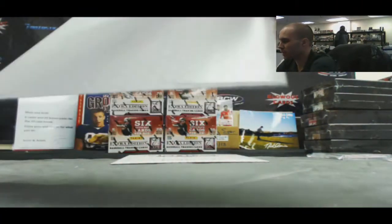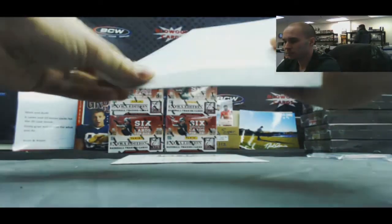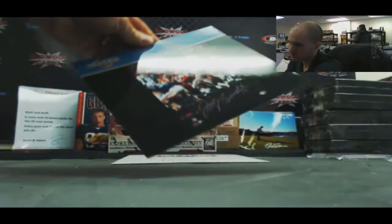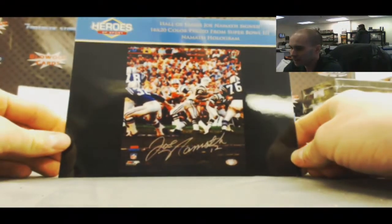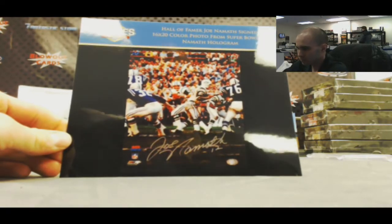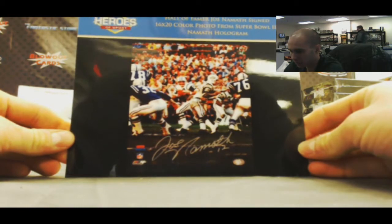Position number three. A 16x20 color photo autographed by Joe Namath. And it's got the Joe Namath hologram with it.